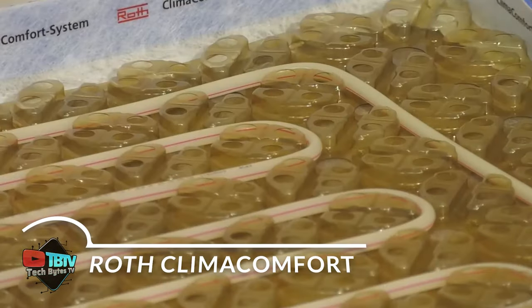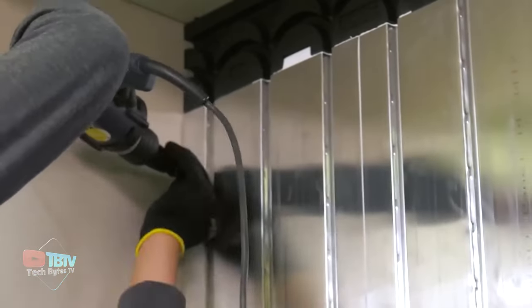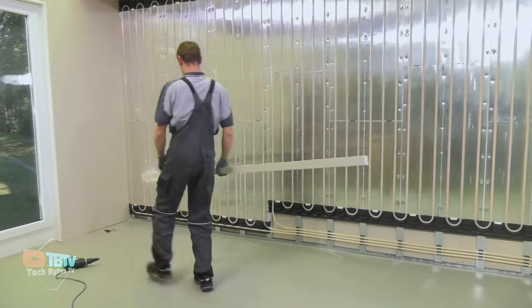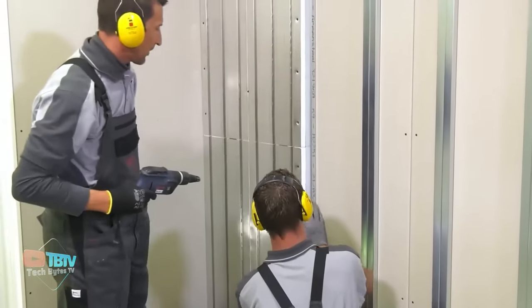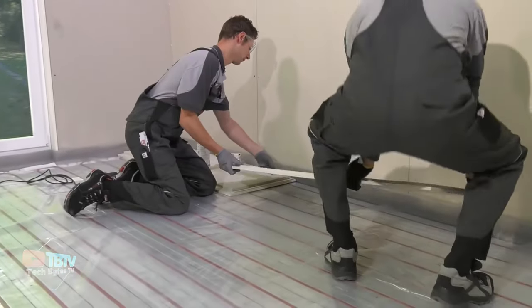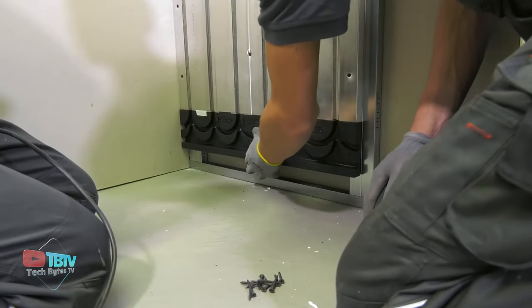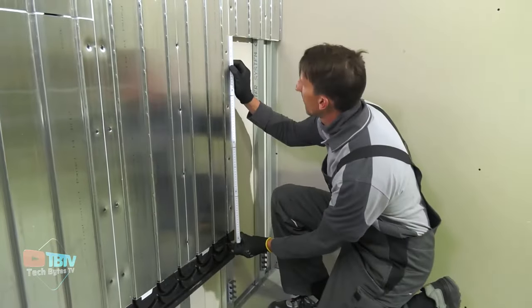The Roth Climate Comfort Dry Panel is an innovation in home energy efficiency, offering a faster and more effective alternative to traditional radiant floor systems. Its ability to respond instantly means lower energy consumption and more even temperature distribution throughout the living space. Installing this mortarless system not only improves home comfort, but also embraces environmental sustainability by reducing resource consumption and carbon emissions. The elimination of mortar minimizes material waste during construction and reduces the carbon footprint associated with the production and transportation of these materials, making this system a truly green choice for any building project.